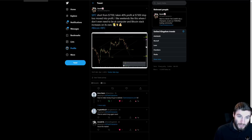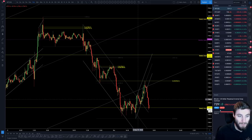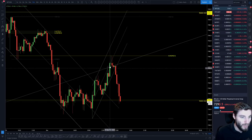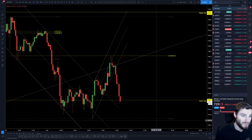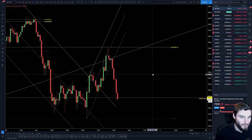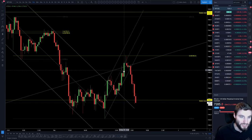I was also looking for longs — didn't take a long in the end, but was looking for longs in that region. What we did get was a bounce off of 7,300. But then again, from high down to the low, hitting the 618 — you bounced off of the 618 here, and you're now rejecting from the 618 here. For me, this was obviously another short position.